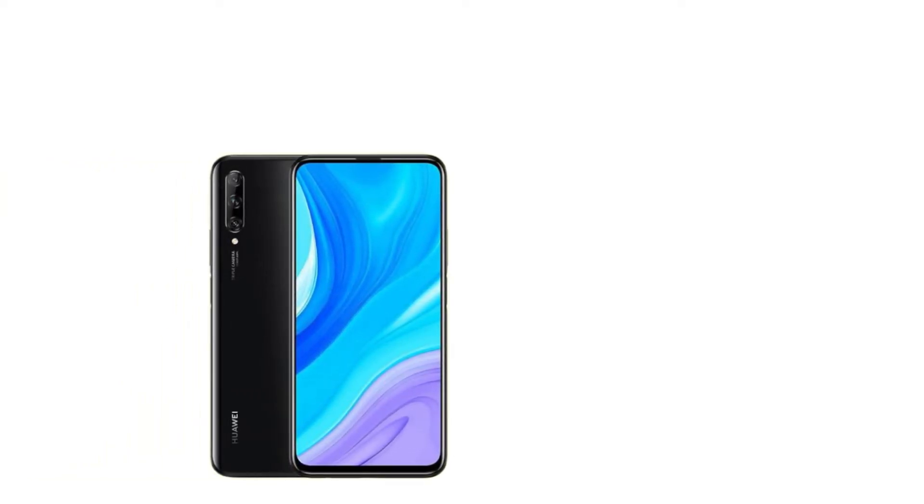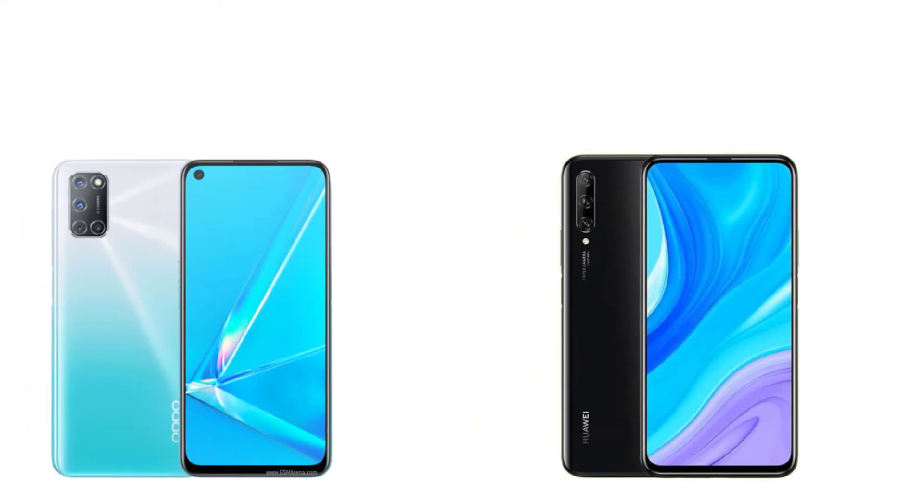Here is the comparison between the Oppo A92 vs Huawei Y9s. Which of these two smartphones should you buy?